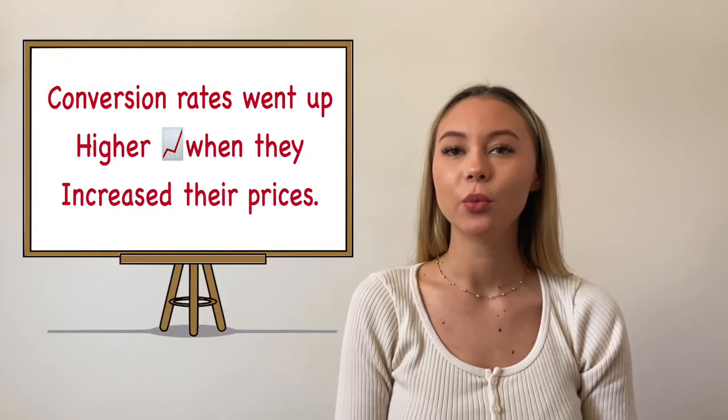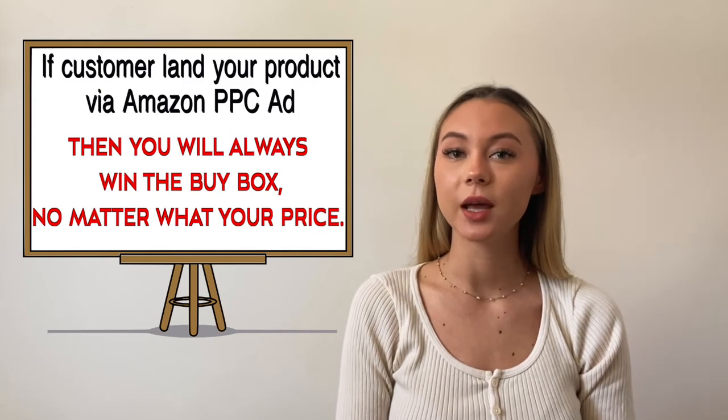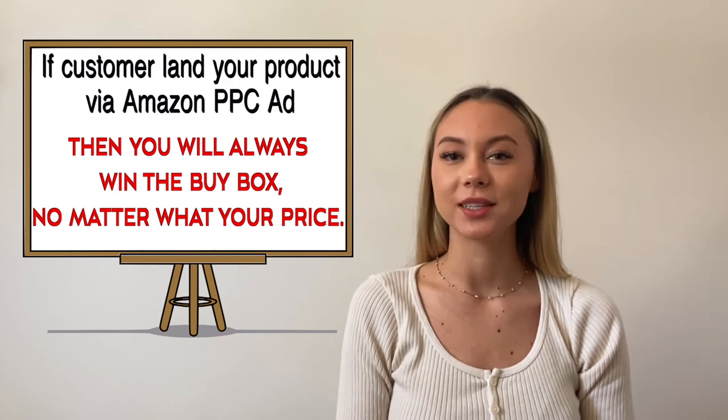One critically important aspect of pricing is that low conversion rates do not necessarily mean you should drop your prices. In fact, for plenty of sellers, their conversion rates went up higher when they increased their prices. You should also make sure that you raise the price just enough that you are winning the buy box. If customers land on your product via an Amazon PPC ad, then you will always win the buy box, no matter what your price is.